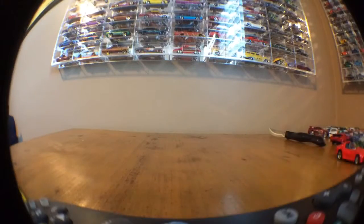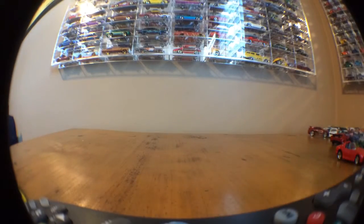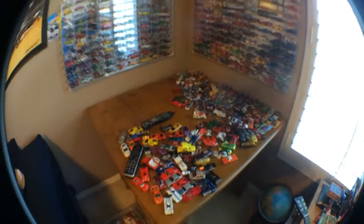I got some Protectos to put my treasure hunts and stuff in, and I also just got these two cases. I'm in the middle of putting them in the case — I'm getting two more so I can put the rest of those in.